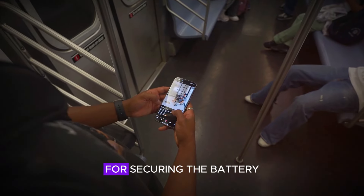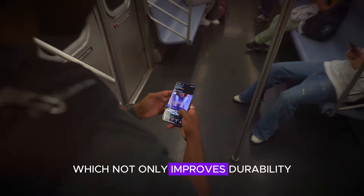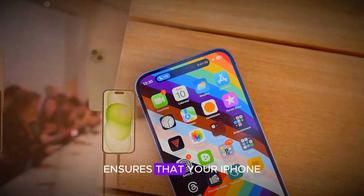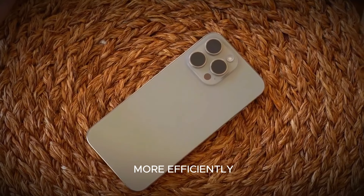Apple has developed a new adhesive for securing the battery, which not only improves durability but also makes repairs easier. This innovation ensures that your iPhone remains reliable and can be serviced more efficiently.